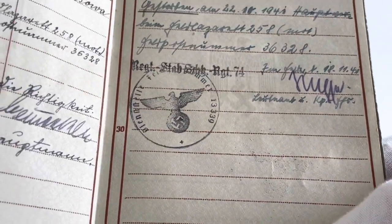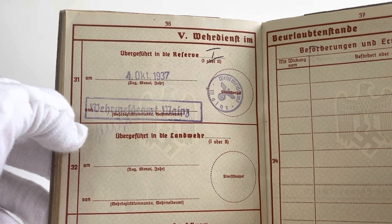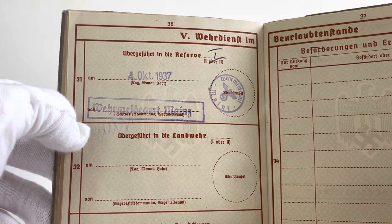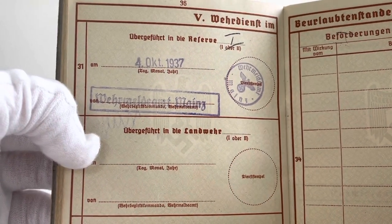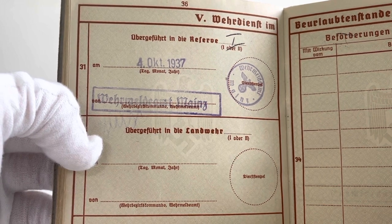Page 36 in the first two versions of the Wehrpass lists when the person was transferred to either the reserve, Landwehr, or Landsturm. Here we can see that Karl was transferred to the reserve on the 4th of October 1937 to the military registration office in Mainz.